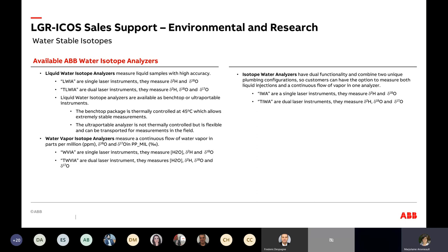Finally, there's the Cadillac of the system — the Isotope Water Analyzer (IWA). This is a dual-functionality system that combines both plumbing configurations. Instead of having only vaporized liquid or continuous flow, you have two sets of plumbing going into one cell. It cannot do both at the same time, but it can switch from one to the other. Again, two options: deuterium and O-18 with one laser (IWA), or the TIWA with two lasers and the option of O-17.